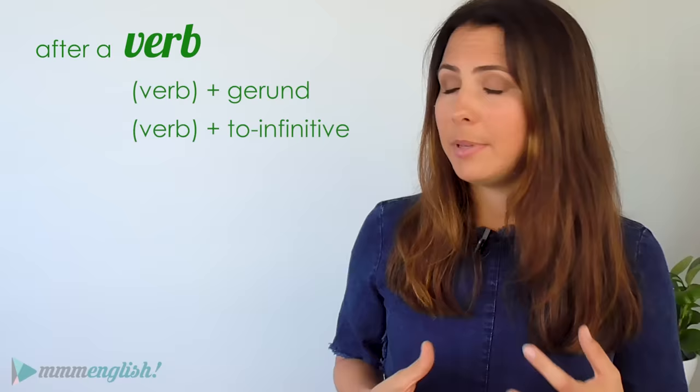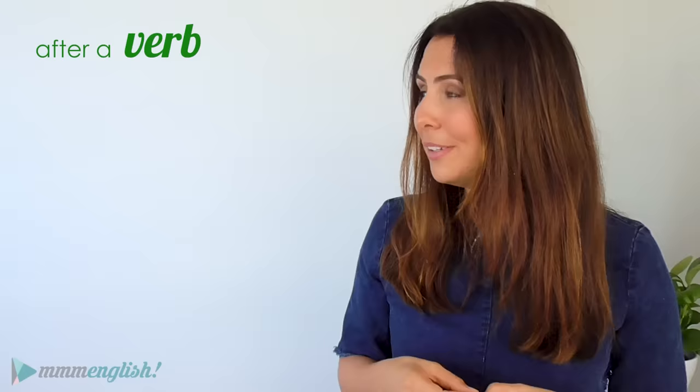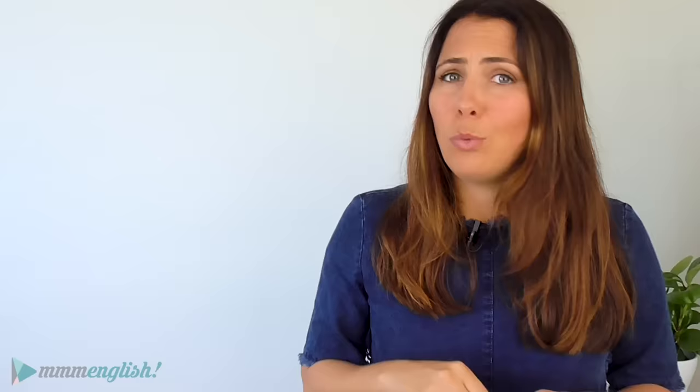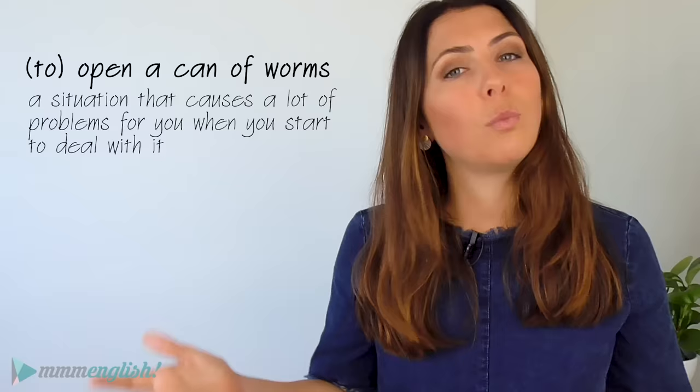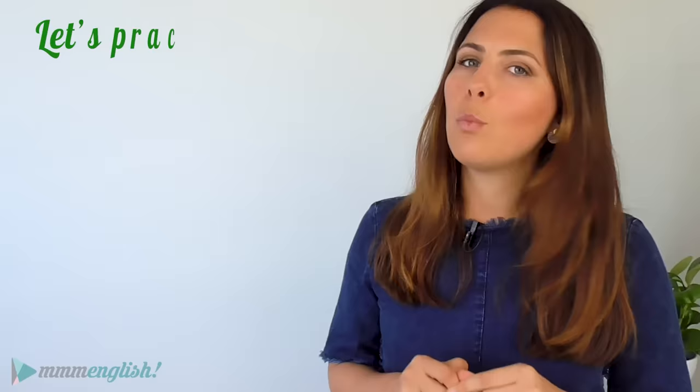You may also see gerunds used after another verb. Some verbs can be followed by a gerund or the to-infinitive, and this can be a little confusing, because choosing one or the other can change the overall meaning of a sentence — because in one sentence the word is a noun and in the other it's a verb. For example: I'll never forget driving along the coast of Sicily — it was truly stunning. But: don't forget to take your grandma to the supermarket. I've made a separate lesson about gerunds and infinitives — watch it on the mmmEnglish channel next week. Make sure you subscribe so you don't miss it.